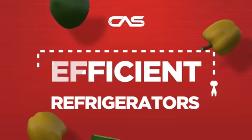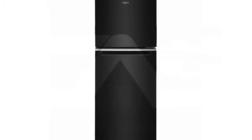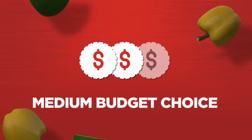Need an efficient refrigerator? Try this top-mount model from Whirlpool. Backed with a full manufacturer warranty, all make it a great refrigerator on a budget.